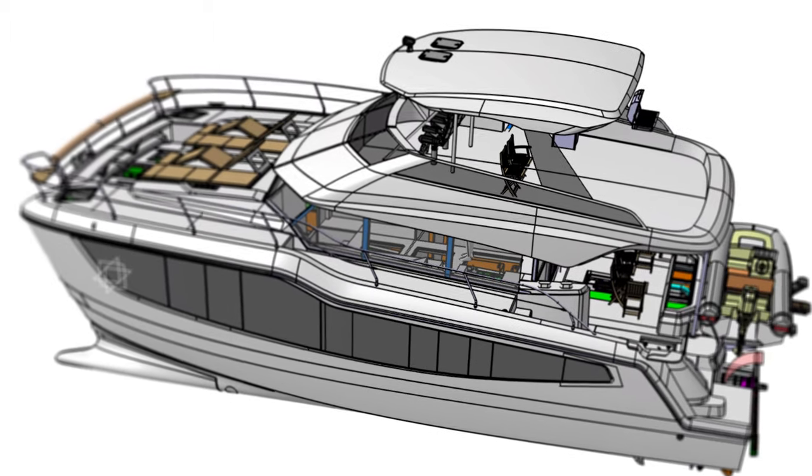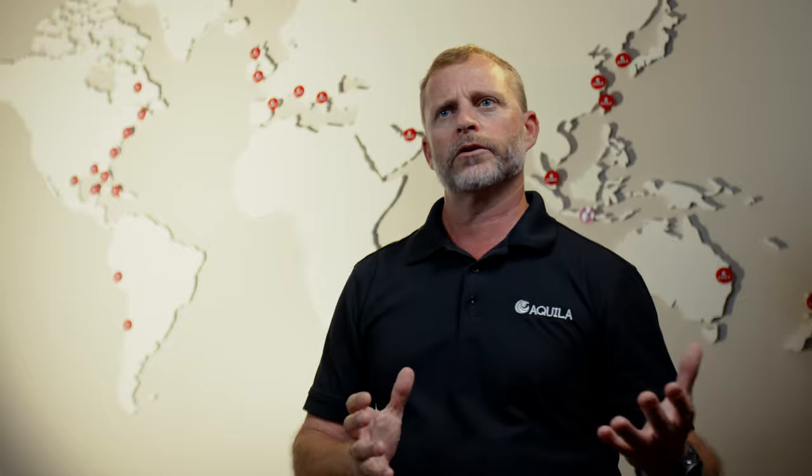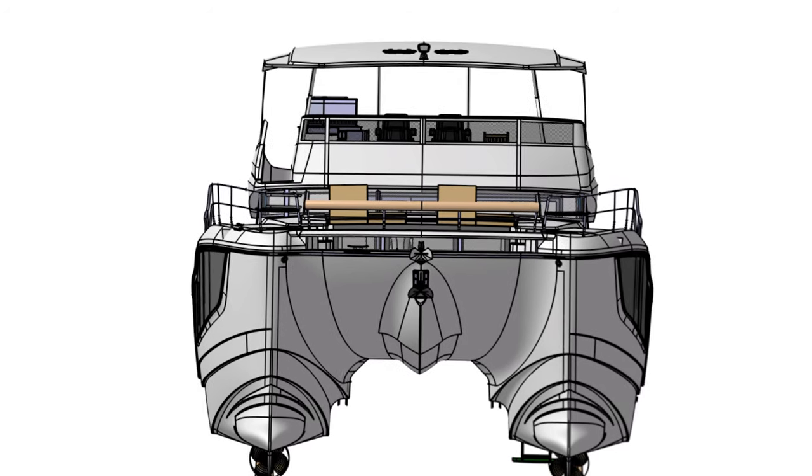The designers have taken the freeboard and raised it up on the new 50, so you're going to get a very sleek looking boat but a very powerful looking boat at the same time.